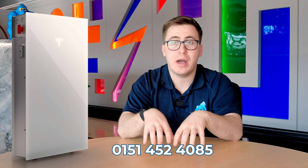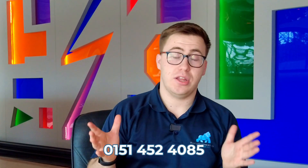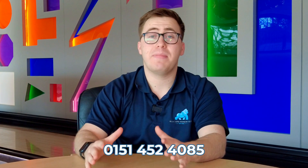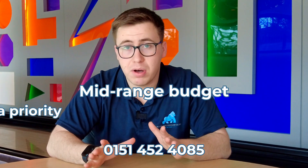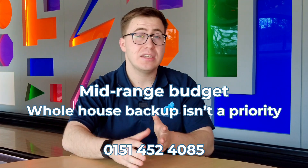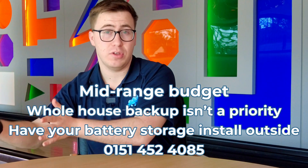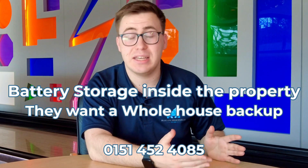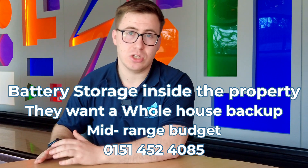Now for the bit you've all been waiting for — which battery suits you as a homeowner? With all the batteries covered, we've broken it down. The Fox battery suits you best if you're on a mid-range budget, you're not too bothered about whole house backup, and you want to have your battery storage outside your property. For the Hanse, this is best for anyone who wants their battery storage within the property, wants whole house backup in case of a power cut, and is again looking at that mid-range price point.